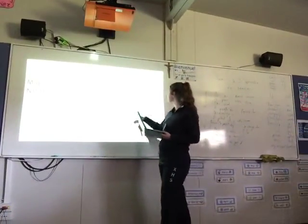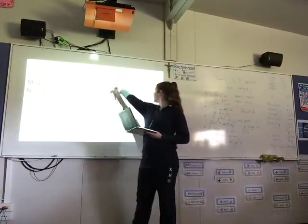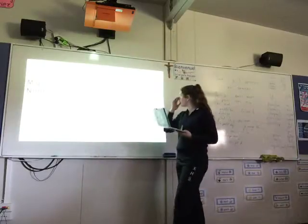In Northern Territory, you have Darwin further up and Katherine a bit lower down.